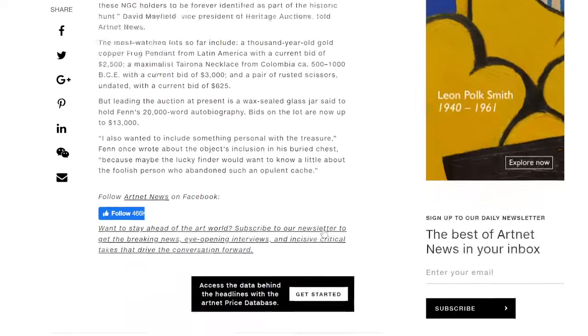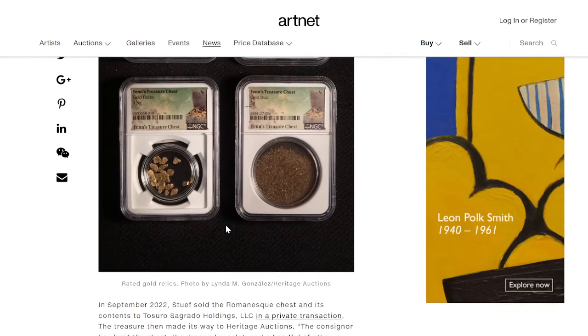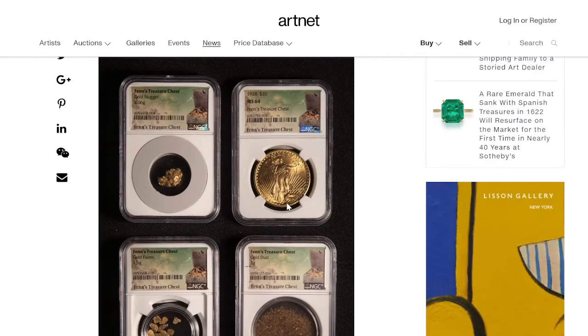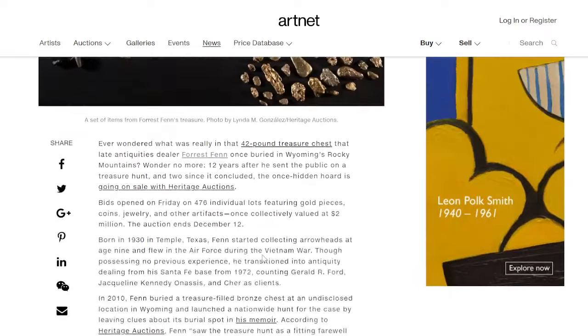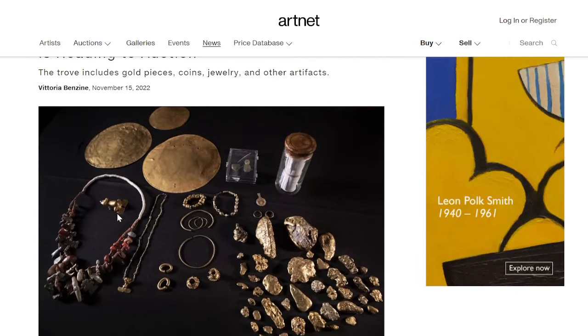Of course, we don't know what that personal thing is, but that is quite remarkable to see. Look at these things — it's just amazing. A gold coin here, an MS64 St. Gaudens 1928 $20 gold piece. You notice there's a lot of gold nuggets and flakes and dust in this, and it is apparent when we see this. And look at all these other pieces here — pretty amazing indeed to see so much treasure.